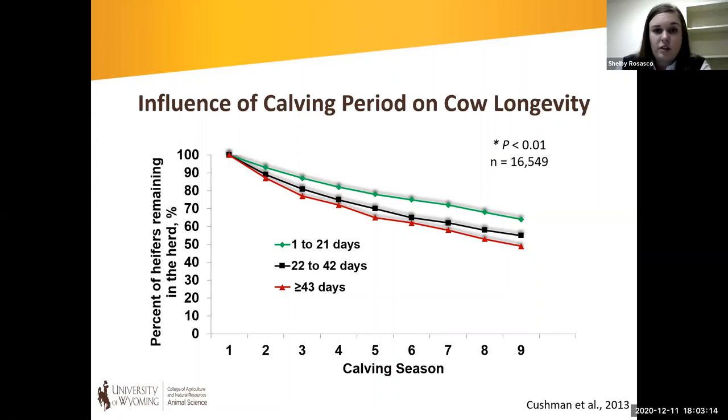One way we can put pressure on the herd for higher fertility animals is to select heifers who become pregnant early in their first breeding season. This is supported by data from the USDA Meat Animal Research Center, a dataset of over 16,000 heifers classified by calving period. The green line indicates heifers that calved in the first 21 days, the black line the second 21-day period, and the red line the third or later calving period. Heifers that calved in the first 21 days show an increased proportion remaining in the herd — meaning increased longevity.